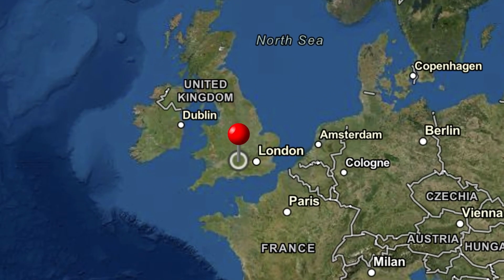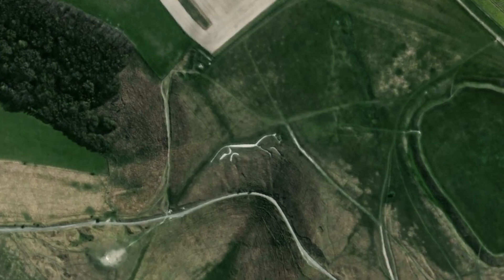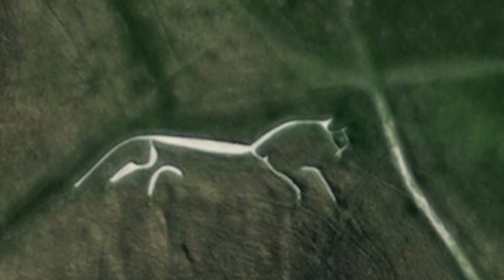Over on a hillside in England, we have the Uffington White Horse. It is not a pub — it's a piece of very large art. Probably over 3,000 years old. Wow, that's pretty old.